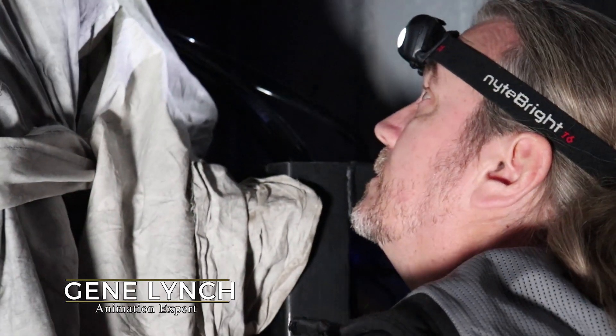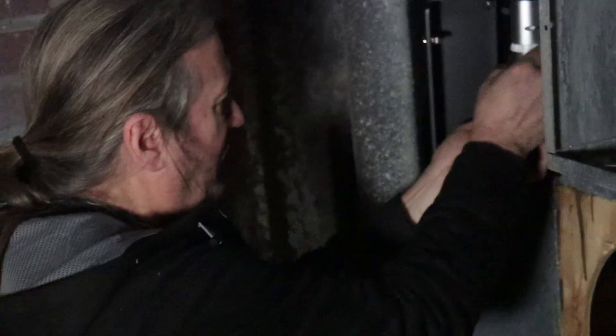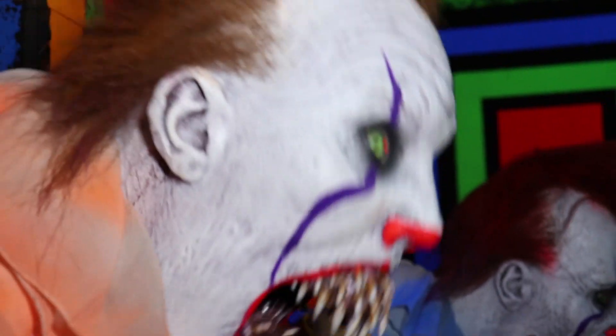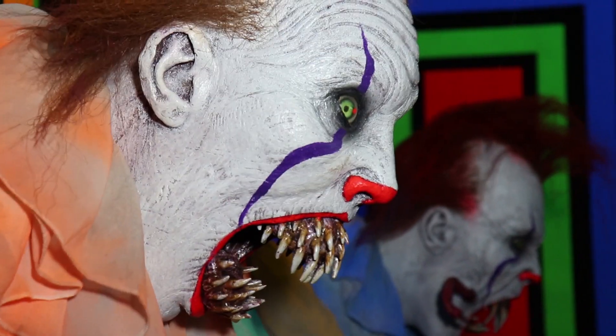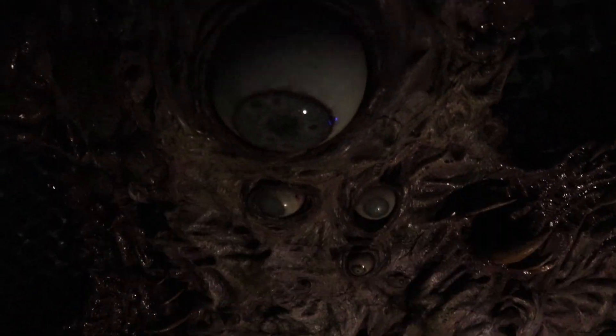My name is Gene Lynch and I'm in charge of the animations here — preparing, maintaining, programming, helping with installs, and making sure changes that need to be done get changed. When we include the animations, we want them to get as close to people as possible. For example, in Terror Visions, clowns literally come out at you and you get trapped in their hands. We also have gigantic puppets with huge hands that actually grab the guests. We don't allow any actors to touch the customers, but our animations — that's a whole other story.